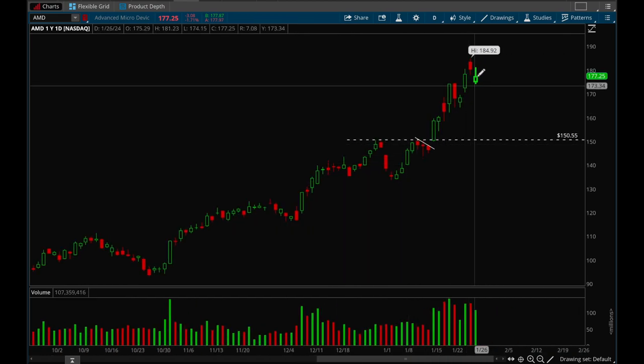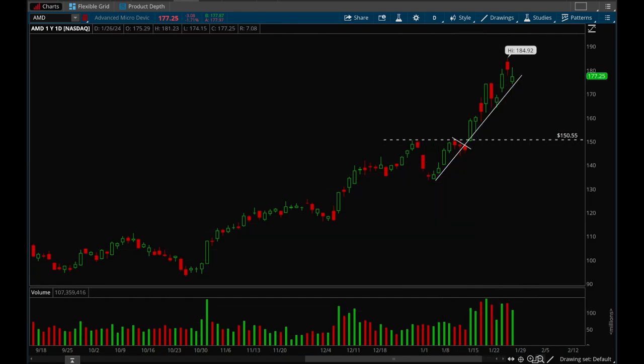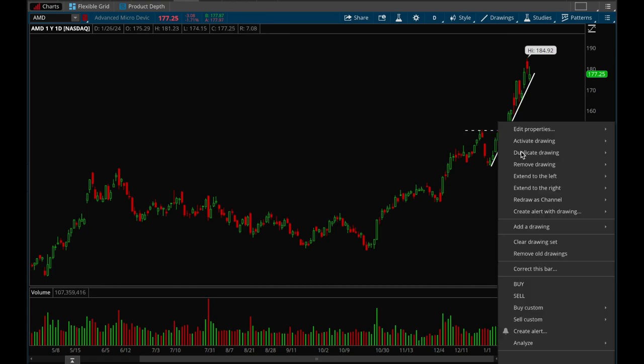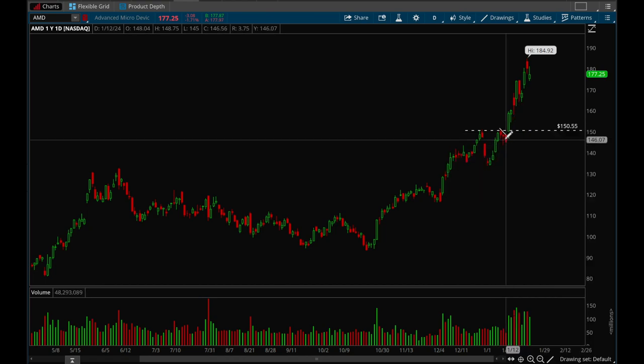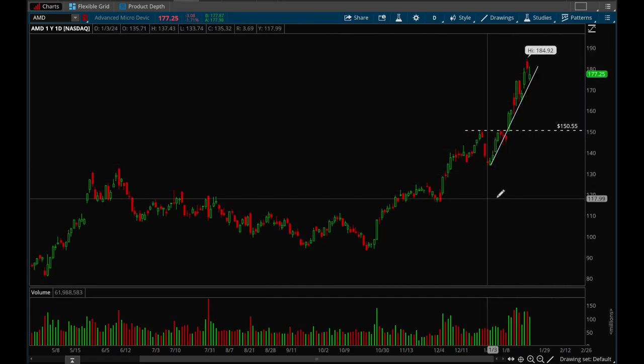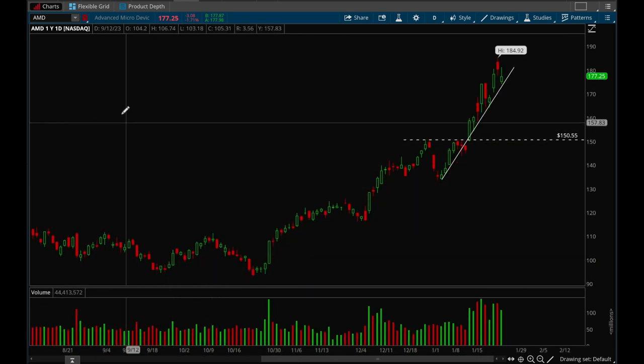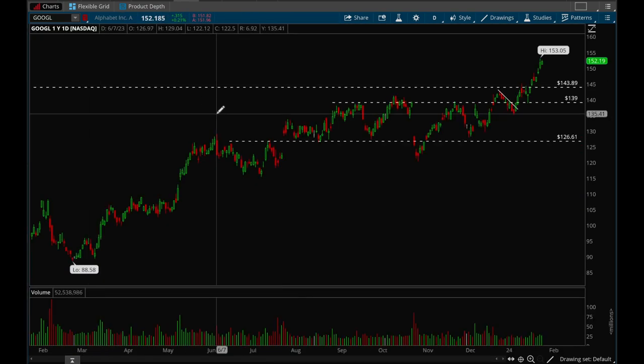Next up, AMD looks a little bit extended on the daily — a very steep rally — but overall it's holding up pretty well. Semiconductors are top names right now, like Nvidia, SMCI, and others, but AMD is holding up really strong.